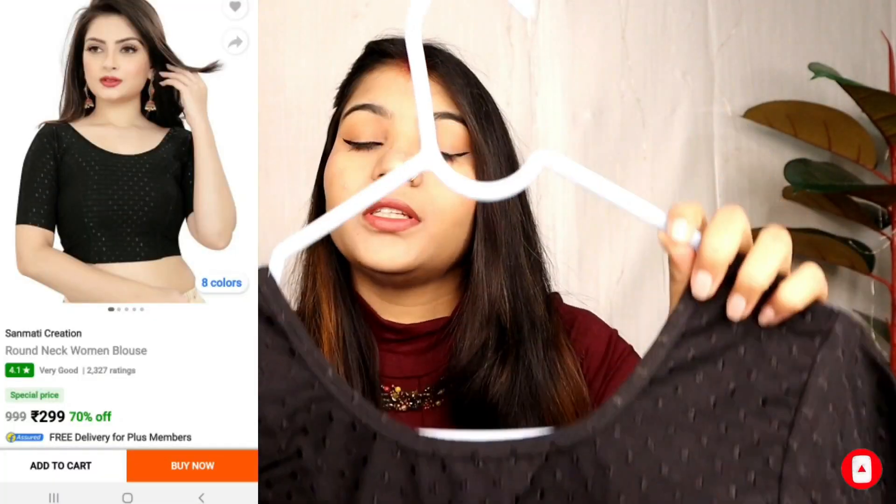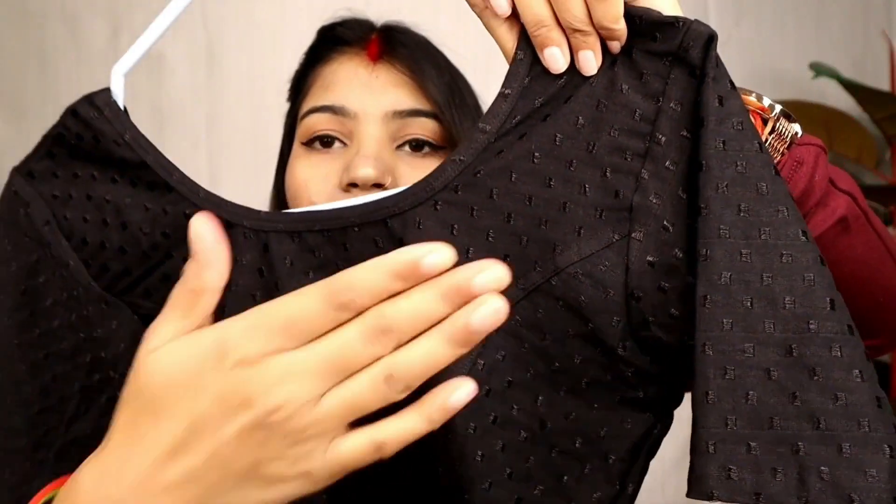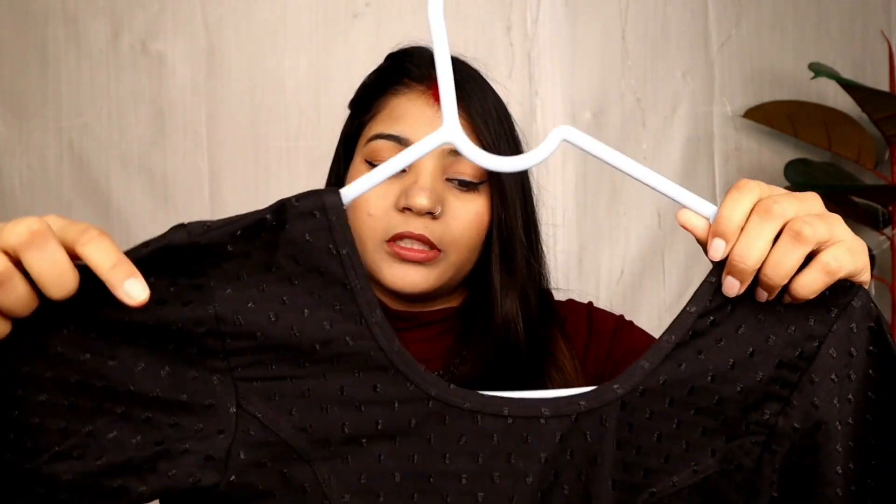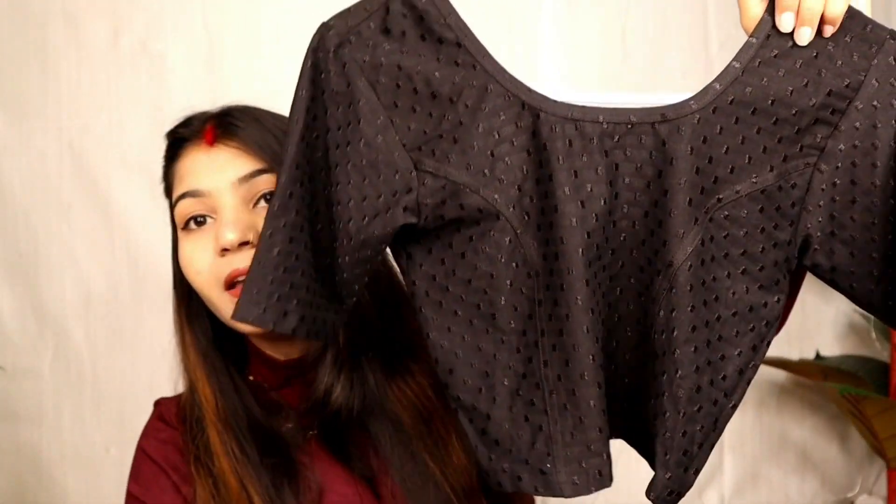First of all, let's start with black. I have this black crop top blouse — it is very beautiful. If you are a working woman and you have to wear silk, this blouse will look pretty. You can see this blouse has a self print, which looks good. It is available in size S, so you can choose your size. There is no lining but the fabric is very thick. You can wear it with jeans, high-waisted jeans, or with silk — it is very good and very affordable.